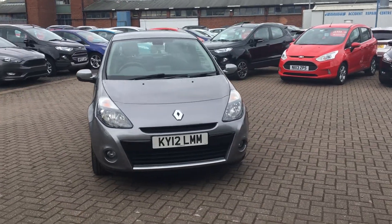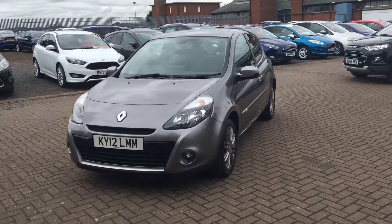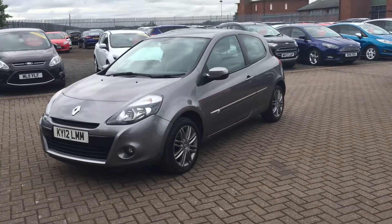Hello there, welcome to Jennings Ford. Here we have the Renault Clio 1.6 VVT Dynamique TomTom, three-door automatic.